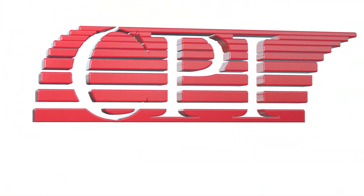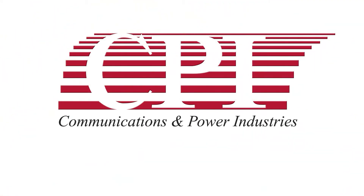CPI is the x-ray generator manufacturer of choice with the highest quality and lowest cost of ownership in the industry.